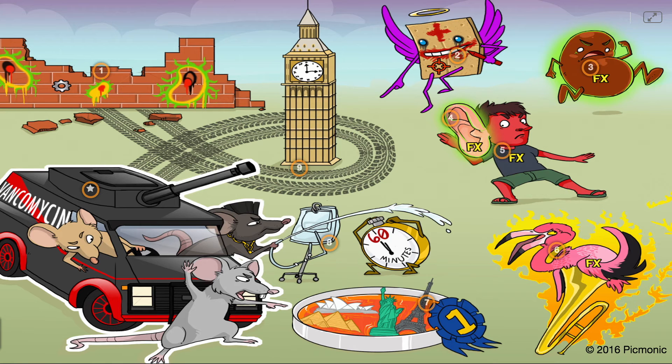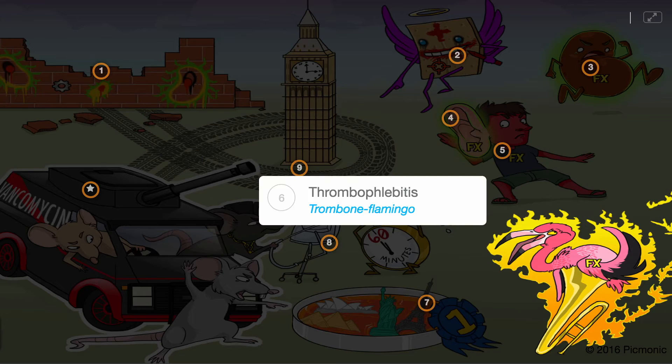Due to irritation of blood vessels during IV administration, vancomycin can cause thrombophlebitis, represented by the trombone flamingo.